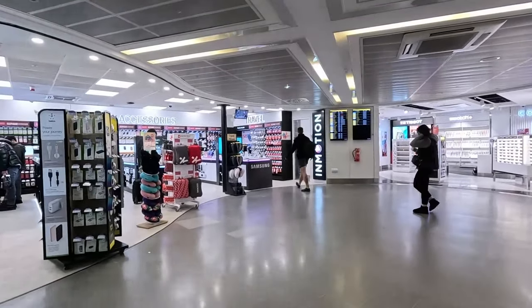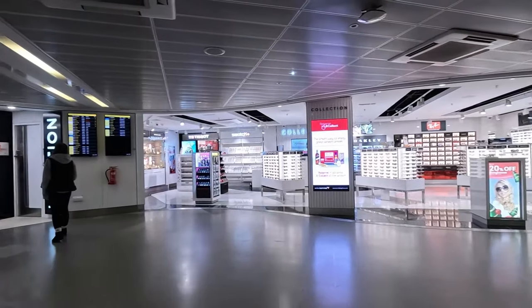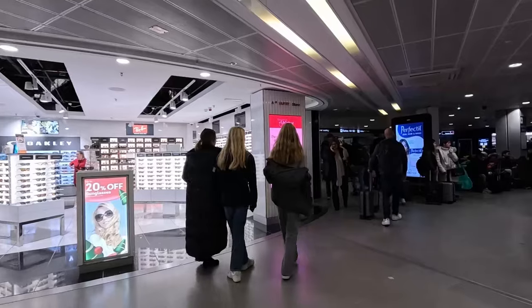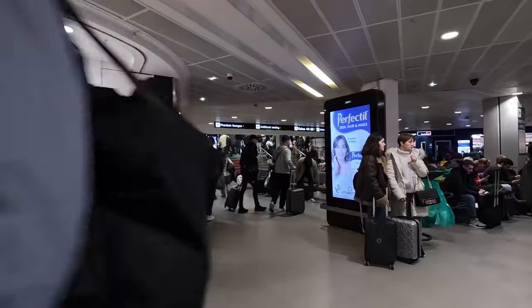Welcome to Manchester Airport Terminal 3. This is the smallest of the three terminals at Manchester. It mainly deals with domestic flights and European ones, where terminals one and two will do more international flights.